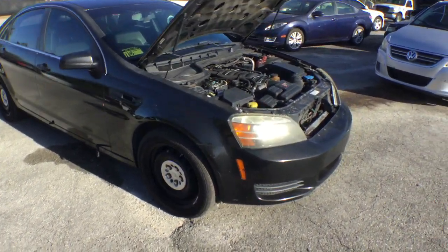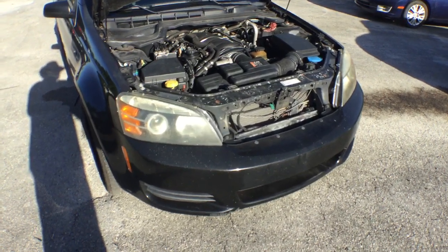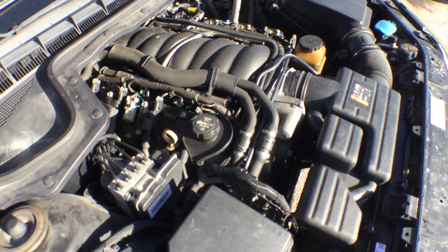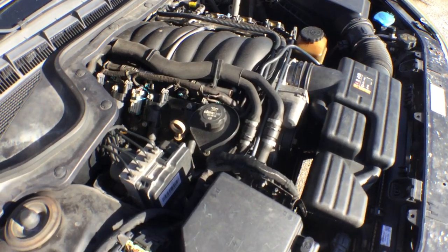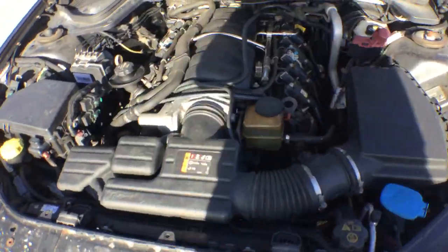This unit has 118,000 miles. The headlights are dull. The motor is a 6.0 liter L77 — it's a V8 engine — running good and nice and smooth.